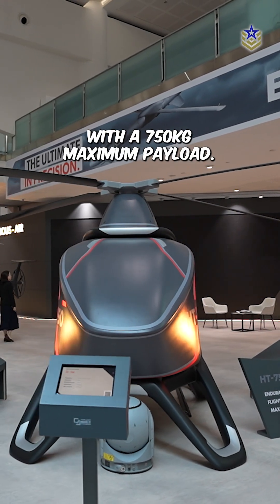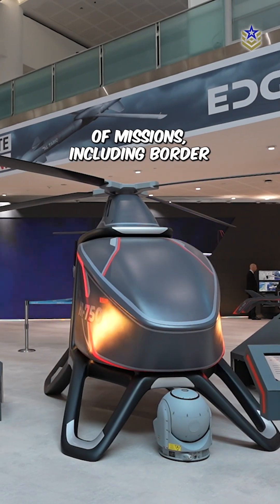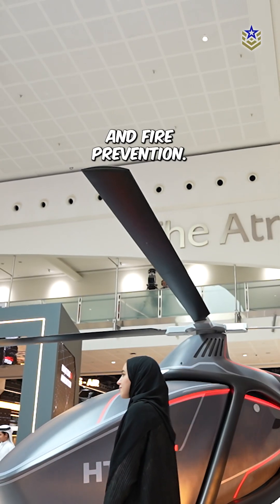With a 750-kilogram maximum payload, it is designed for a range of missions, including border patrol, crime investigation, and fire prevention.